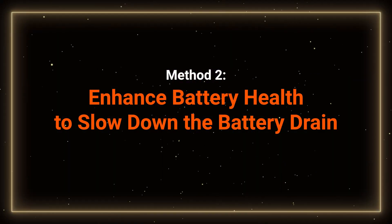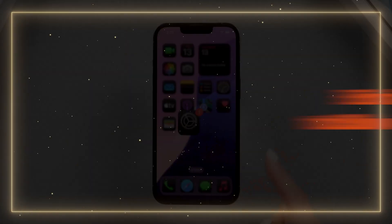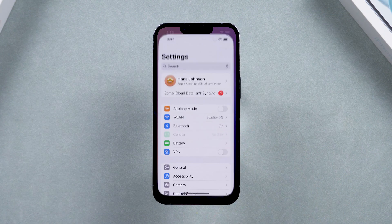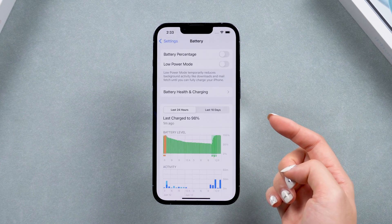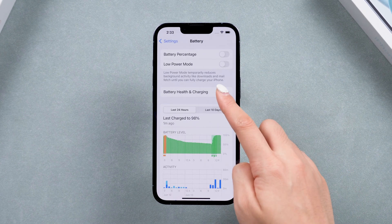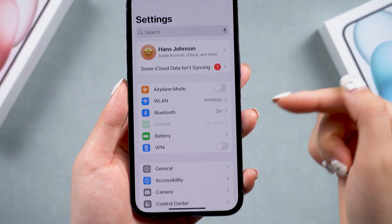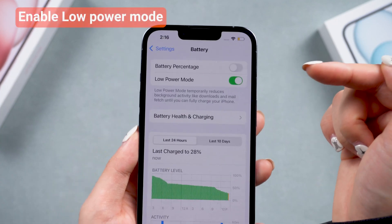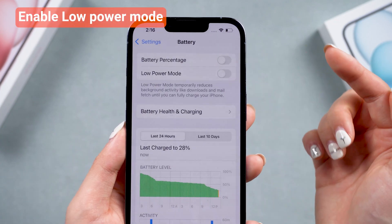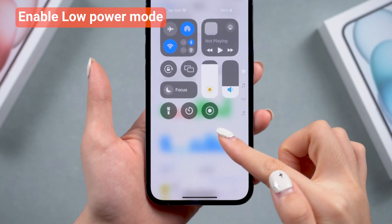Method 2: Enhance Battery Health to slow down the battery drain. If your iPhone is an older model and the battery health percentage is low, or if you've replaced the battery before, the battery draining might be a hardware issue. Consider replacing the battery with an official one, or enable Low Power Mode more often. You can enable it in Settings under Battery, or add it to your Control Center.